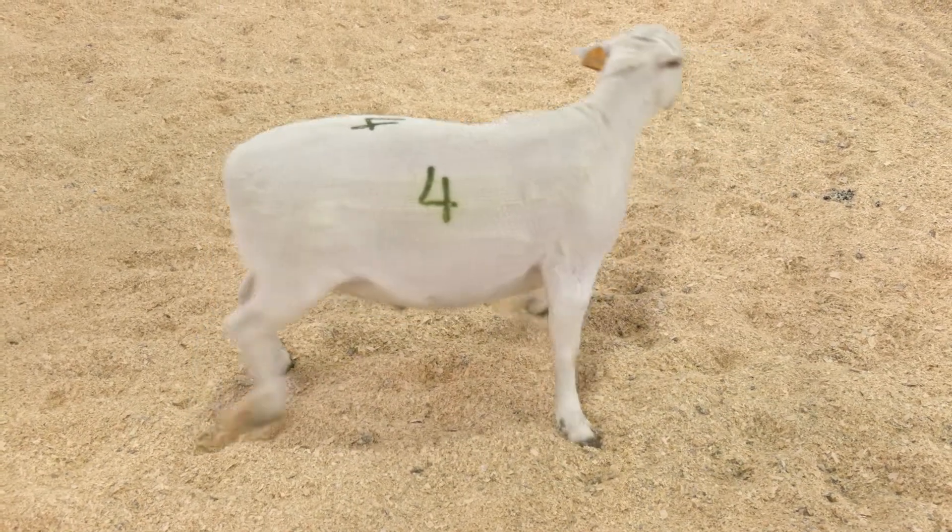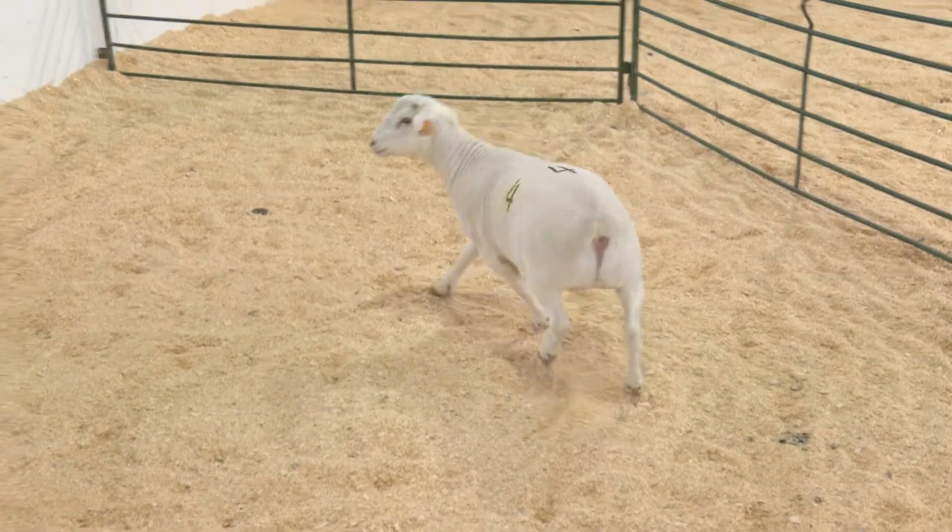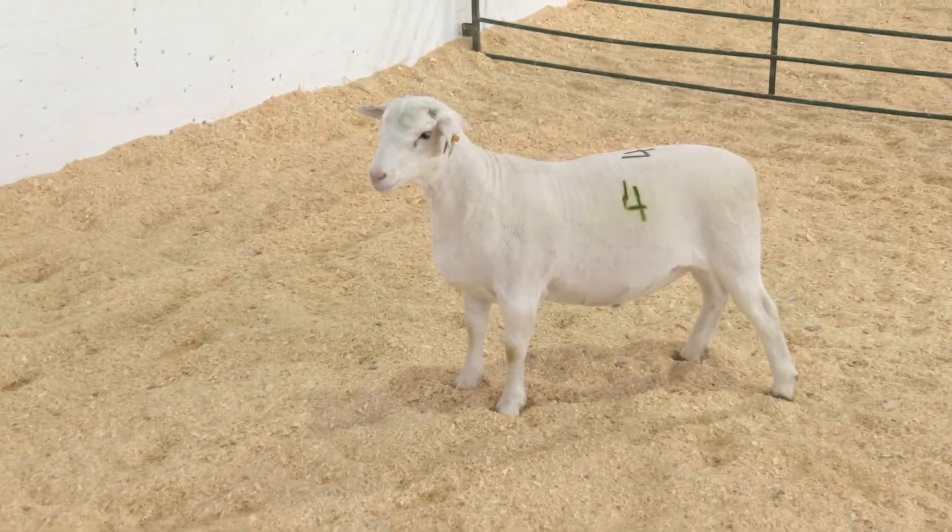Thus, we would anticipate the White Dorper wether to have a smaller carcass that may or may not meet your production goals. Hair sheep influenced lambs have been gaining popularity for non-traditional or ethnic marketing channels.